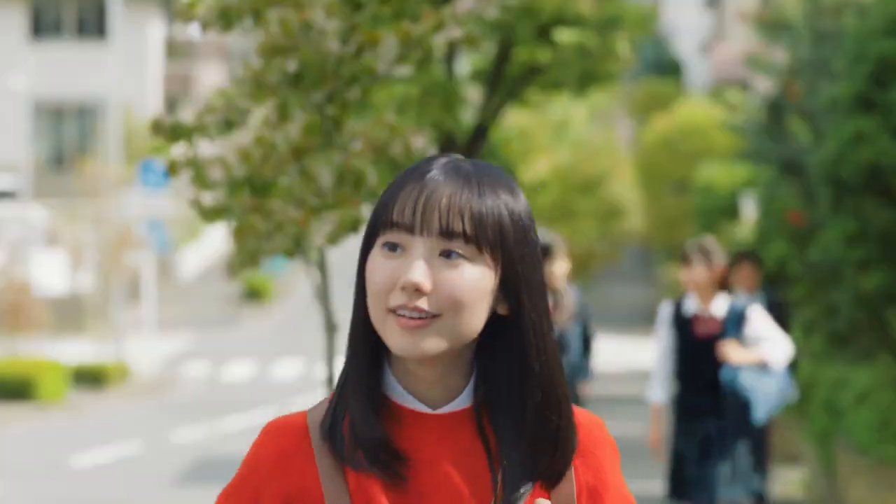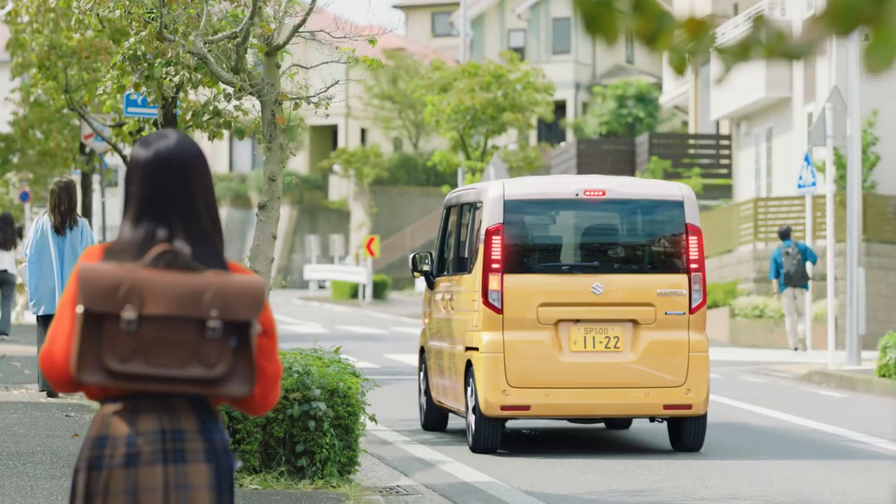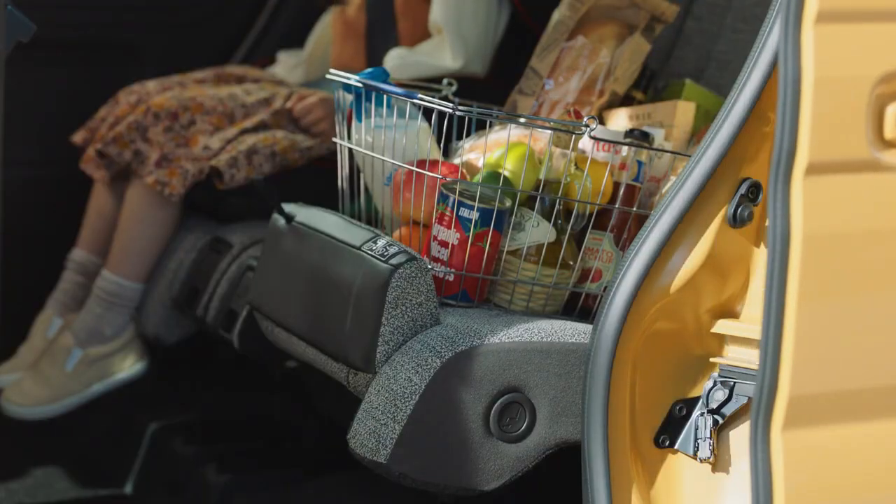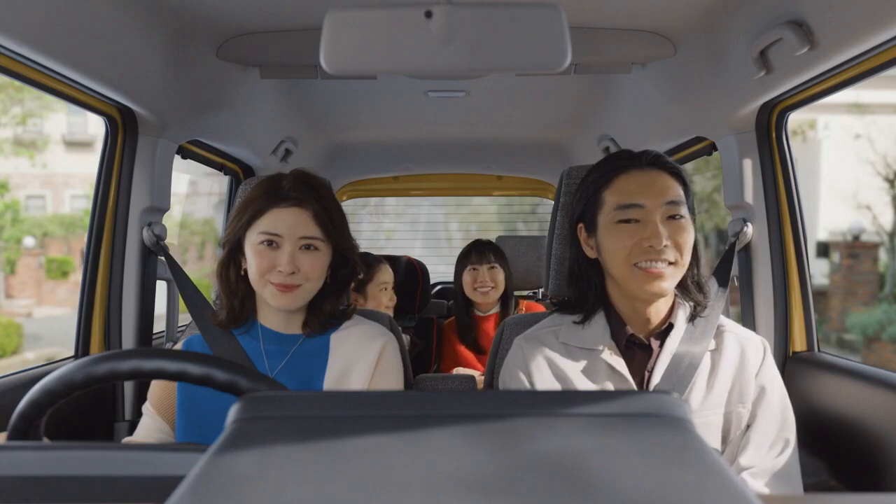The Maruti YDB MPV will be longer than Japan's spec Spacia. Unlike the Japanese model, the Indian MPV will seat 7 and is expected to be sold via Maruti's Nexa outlets.